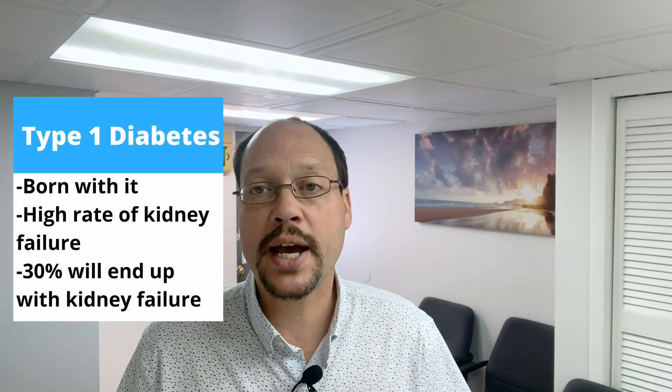With type 1 diabetes, you're born with it, where your body makes little to no insulin, so you're insulin dependent for the rest of your life. Type 1 is also like type 2 in that it has a very high rate of kidney failure.